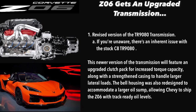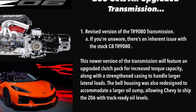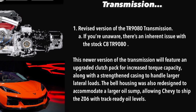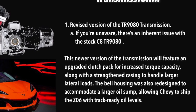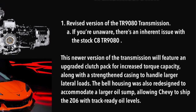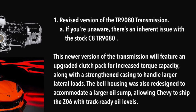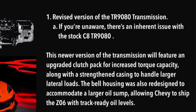Welcome to another Sunday update. It looks like the Z06 may have had a little work done. The Z06 gets an upgraded transmission — the revised version of the TR9080. This newer version will feature an upgraded clutch pack for increased torque capacity, along with a strengthened casing to handle larger lateral loads. The bell housing was also redesigned to accommodate a larger oil sump, allowing Chevy to ship the Z06 with track-ready oil levels.